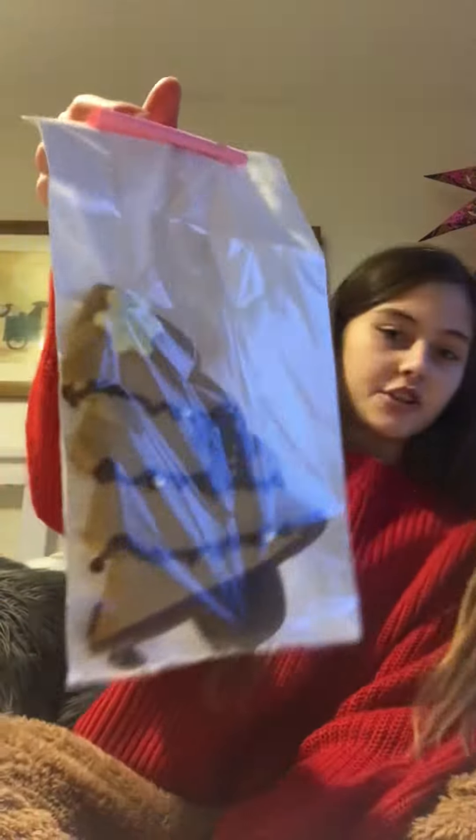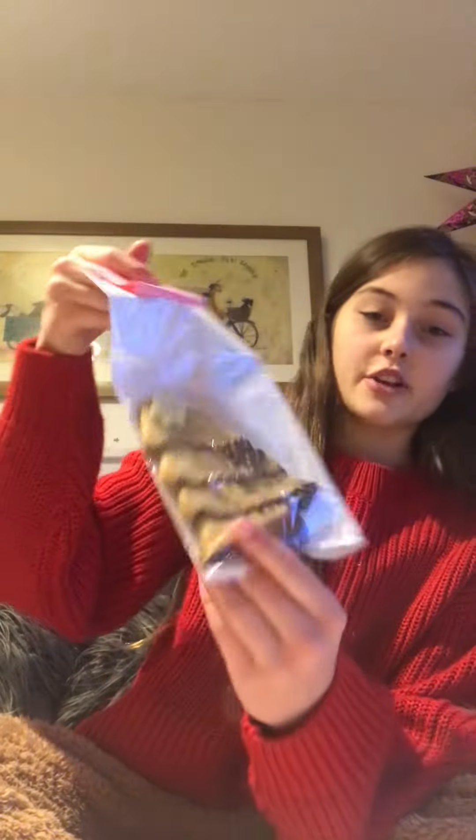I also got this snazzy gingerbread man — well, gingerbread tree, I should say. Thank you so much for watching this video, I really hope you enjoyed it! Make sure to comment on some of my Shorts videos if you want a shoutout — just comment and I will give you one.